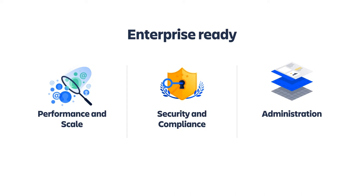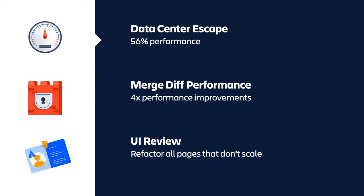On performance, we spent a lot of time migrating our data center from our own hosted infrastructure to the Atlassian platform called Micros. With that move, we saw a 56% overall improvement in performance, so customers should see a much faster Bitbucket for most tasks. We're also working on fixing how diffs work — when looking at pull requests and merges, we expect about a 4x improvement there. Lastly, we're doing a UI review to go through all pages in Bitbucket and make sure the UX supports thousands of users, repositories, and projects.